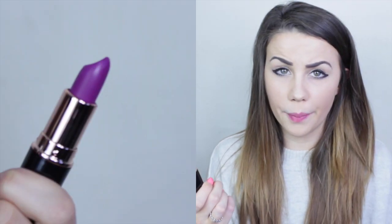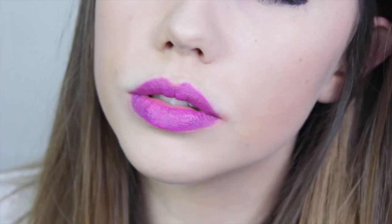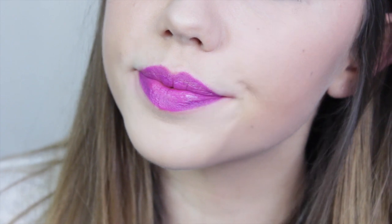The next shade is Liberty, which is a matte shade and a more deep purple. I think this would be gorgeous for everyday wear in the autumn-to-winter transitional period. It's a really cool shade and I just think purple lipsticks are to die for. On the lips it's quite a glossy shade despite being labelled matte, vibrantly purple with pinky undertones that make it warm and beautiful.